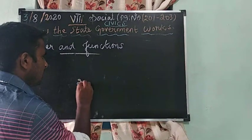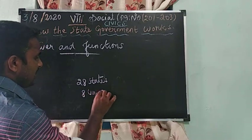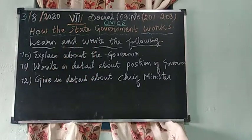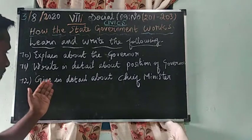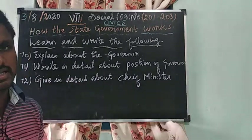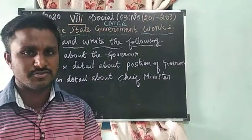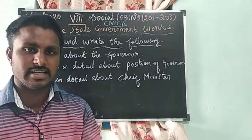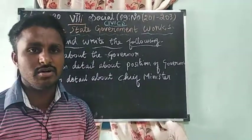There are 28 states and 8 union territories in India. Learn and write the following questions: explain about the Governor; write in detail about the position of the Governor; and give details about the Chief Minister. In today's class we discussed the Governor and Chief Minister. Next class we will see the state legislative council, state legislative assembly, and High Court. Thank you, have a wonderful day.